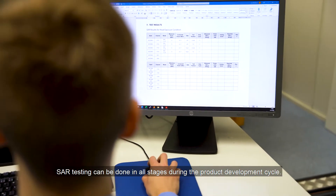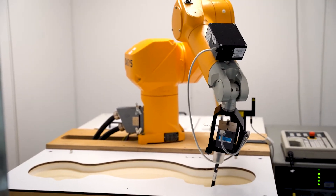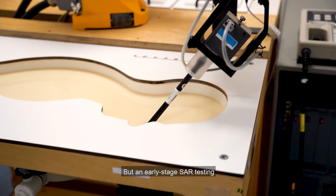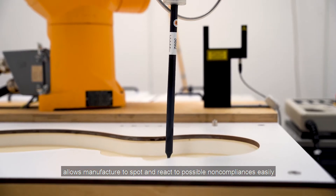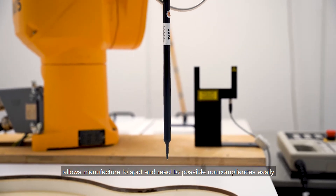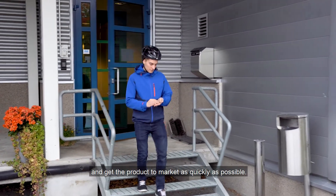SAR testing can be done in all stages during the product development cycle. But early-stage SAR testing allows manufacturers to spot and react to possible non-compliances easily and get the product to market as quickly as possible.